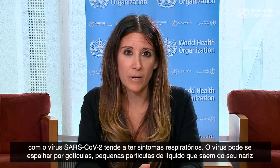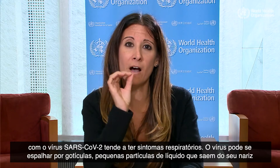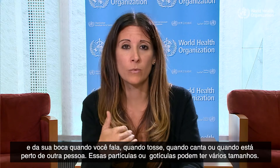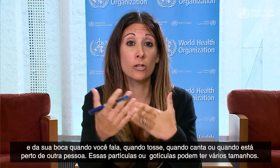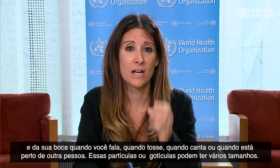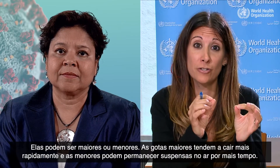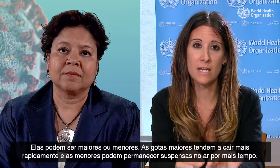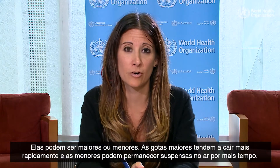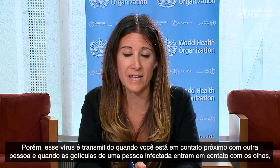The virus can be spread by droplets — these little particles of liquid that come out of your nose and mouth when you talk, cough, sing, or are in close proximity to somebody else. These droplets can be various sizes, larger or smaller. Larger droplets tend to fall more quickly, while smaller droplets can remain suspended in the air a little longer. But this virus transmits primarily when you're in close contact with someone.